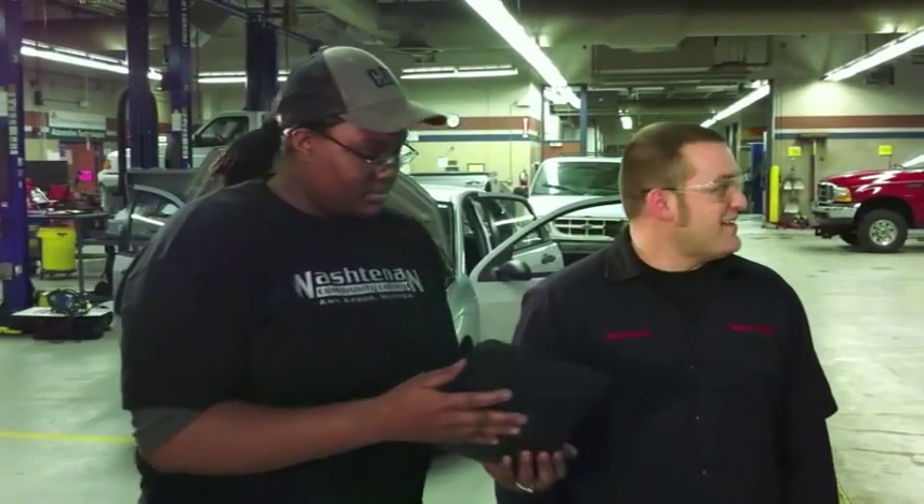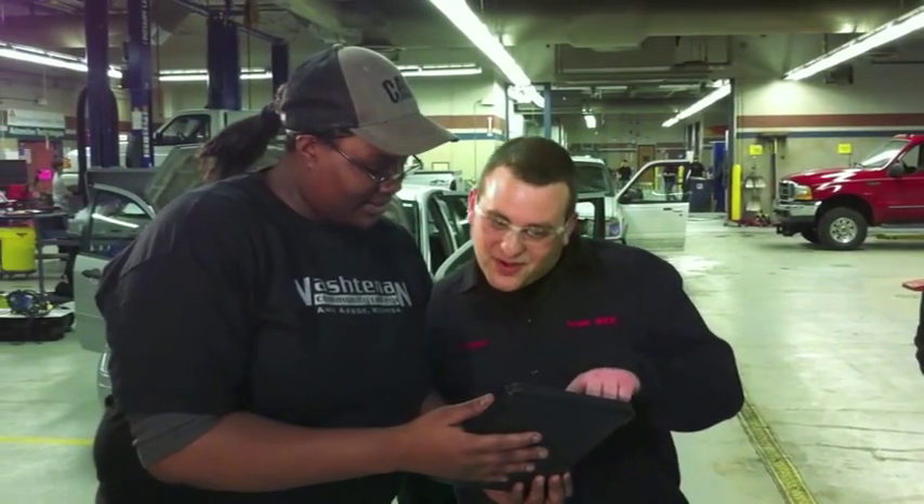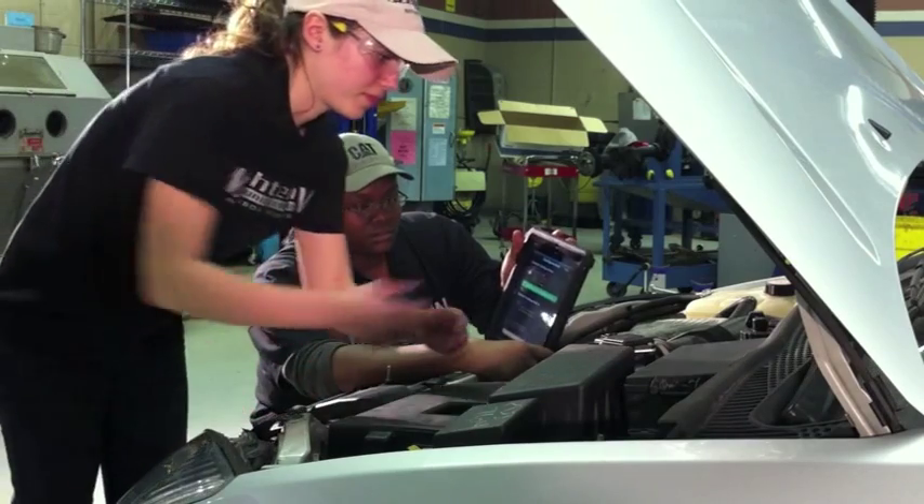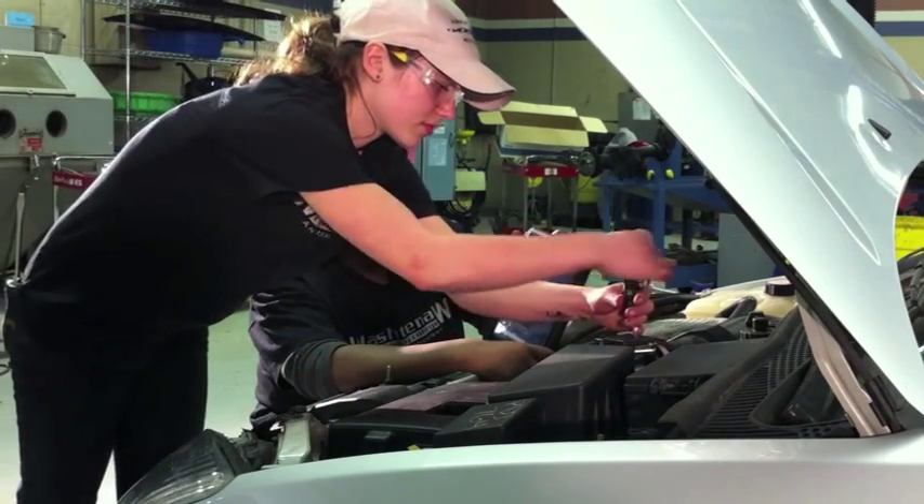Being wireless lets students take the device anywhere with them and access real-time data. Students can get more work done during lab time as the iPad can load and process information much faster than other tools.